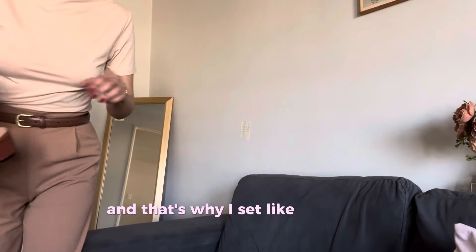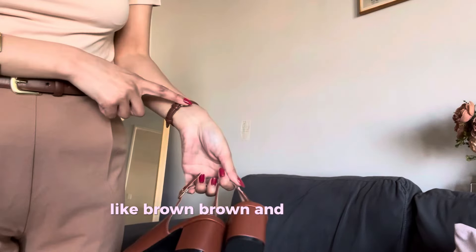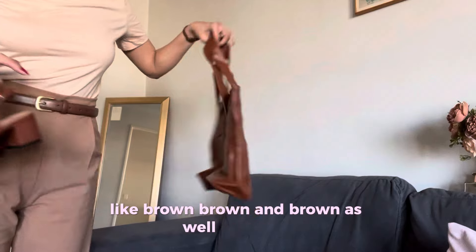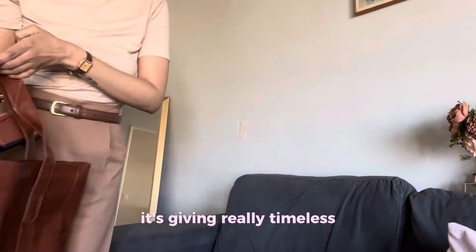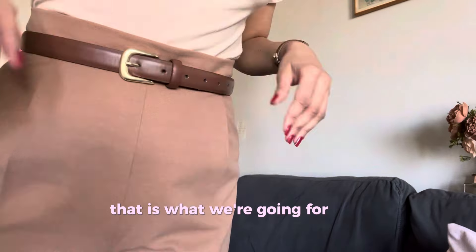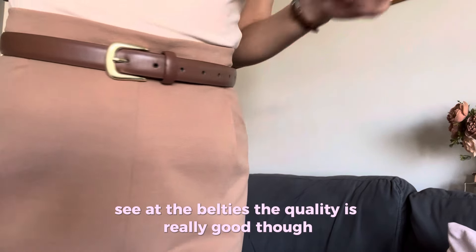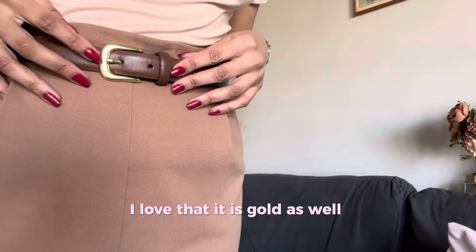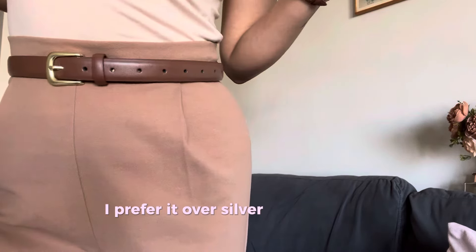A belt is just gonna bring your outfit together and I am really happy that I got these different colors. Building outfits like brown, brown, and brown — it's giving really timeless, that is what we're going for. One more look at the belts — the quality is really good, and I love that it is gold as well because I love gold; I prefer it over silver.